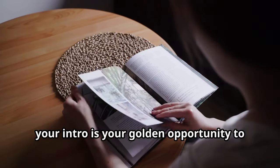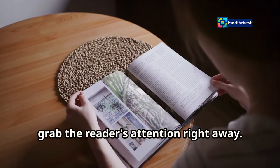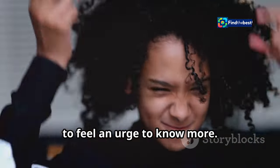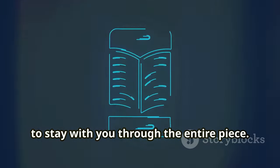In writing, your intro is your golden opportunity to grab the reader's attention right away. You want them to be curious, to feel an urge to know more. You want them to keep reading and to stay with you through the entire piece.